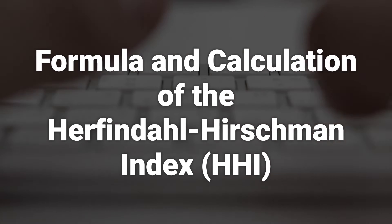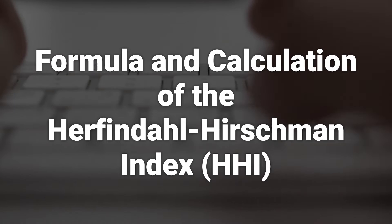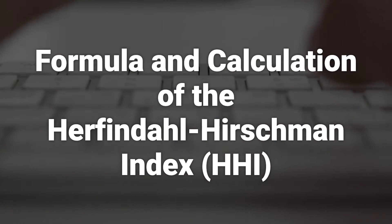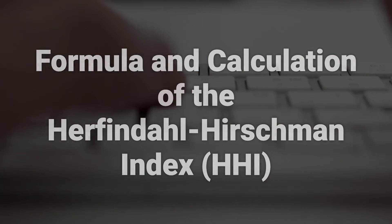The HHI is calculated by squaring the market share of each firm competing in a market and then summing the resulting numbers. It ranges from close to 0 to 10,000 and is used by the U.S. Department of Justice for evaluating potential merger antitrust issues.